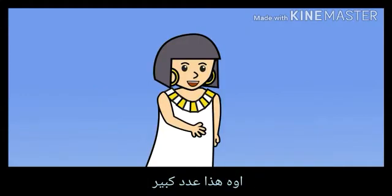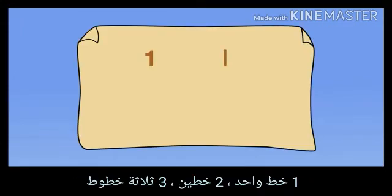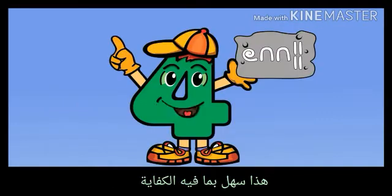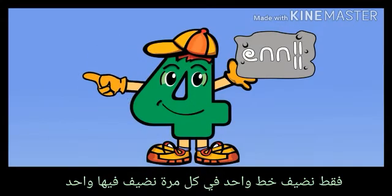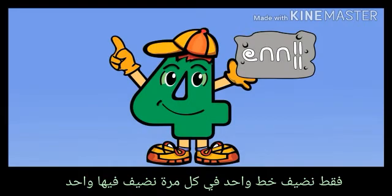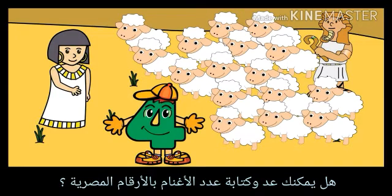That is a big number. Let us start writing Egyptian numbers from the number one. One is one line, two is two lines, and three is three lines. That is easy enough. We just add one line each time we add one more. Oh, my brother Ephraim is coming home with his sheep.